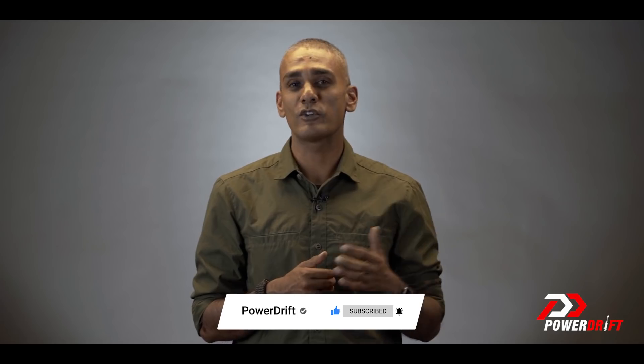But before we go ahead, please do the small favors that you do us: hit the subscribe button, the bell notification icon, like this video if you loved it, and please do show it to your friends because I think this is going to be useful.